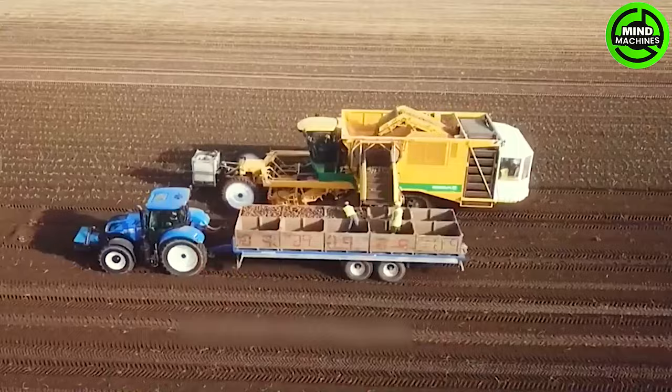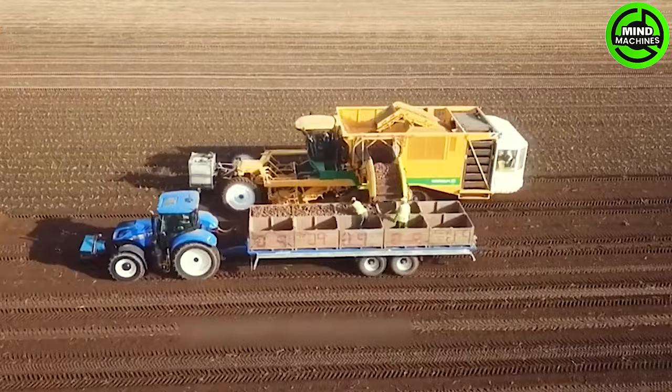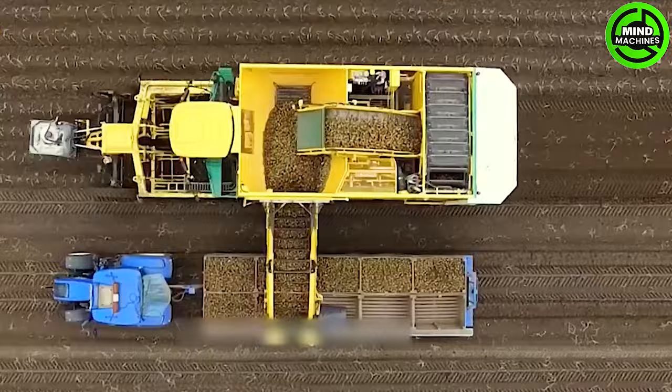Unbelievable sight! The potato harvester in action on the field, showcasing impressive efficiency and cutting-edge agricultural technology.